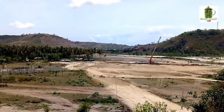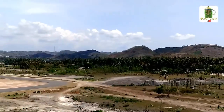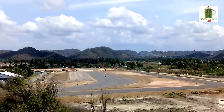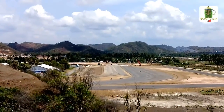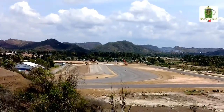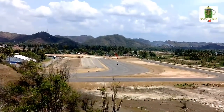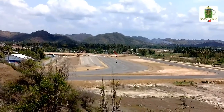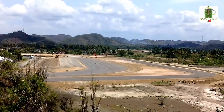Dari bukit ini kita juga dapat melihat tikungan yang ke-12 menuju tikungan yang ke-13. Trek tikungan yang ke-9 ini berada di sebelah selatan dari bukit tempat saya berdiri saat ini, dan di depan merupakan tikungan yang ke-12 menuju tikungan yang ke-13.